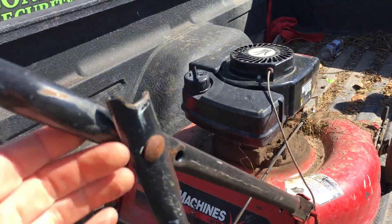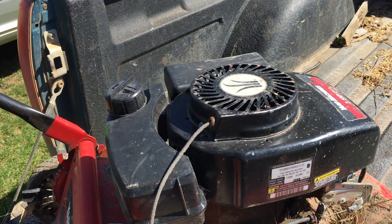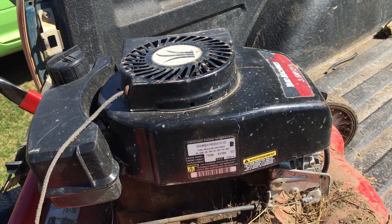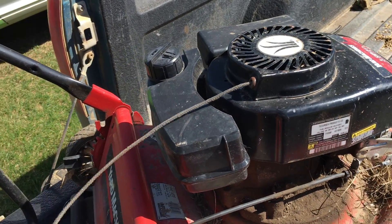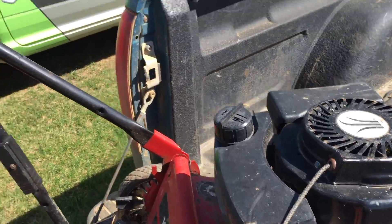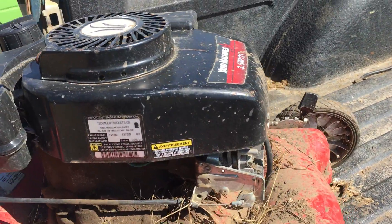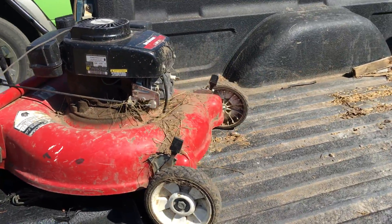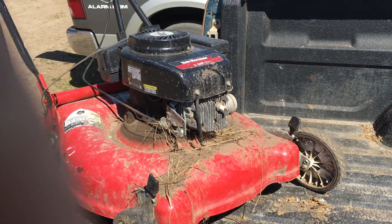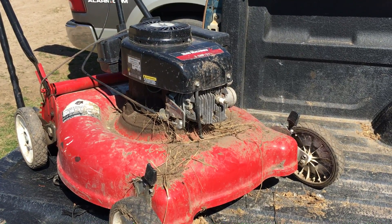We've got a Yard Machines by MTD. It looks like it's just a Briggs 3.5 horsepower — pretty regular standard lawnmower. I'm sure there's something wrong with it that keeps it from starting well. Either the dead man control is not there anymore... oh, I'm sorry, it's a Tecumseh, not a Briggs. That's one thing against it because a lot of people don't like them. They're not my favorite, but they do tend to run fine.